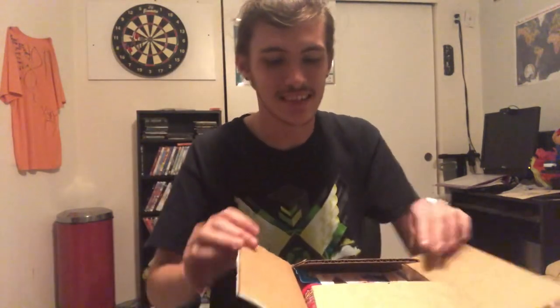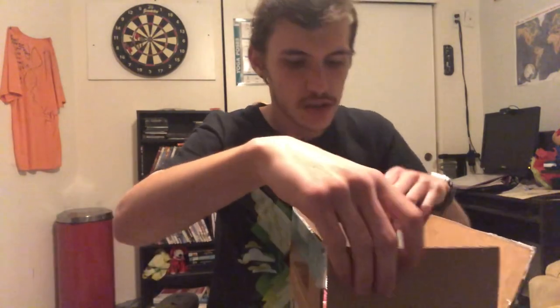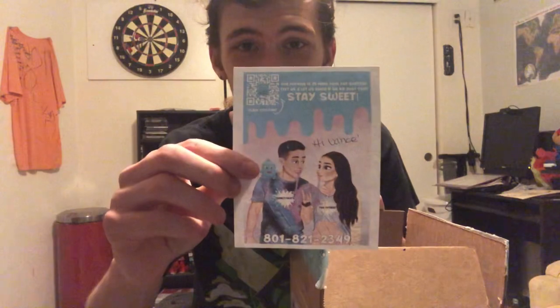Hey guys, I got me another Trini Treats package, and this one's gonna be a good one because it's full of stuff that I know you guys might like. Anyway, let's open this package — I'm excited to see what I got. First I got a note that says hi Vance, which I always get for every order.